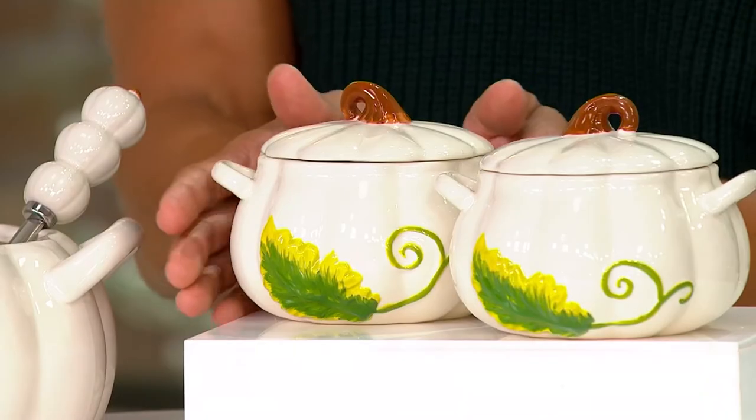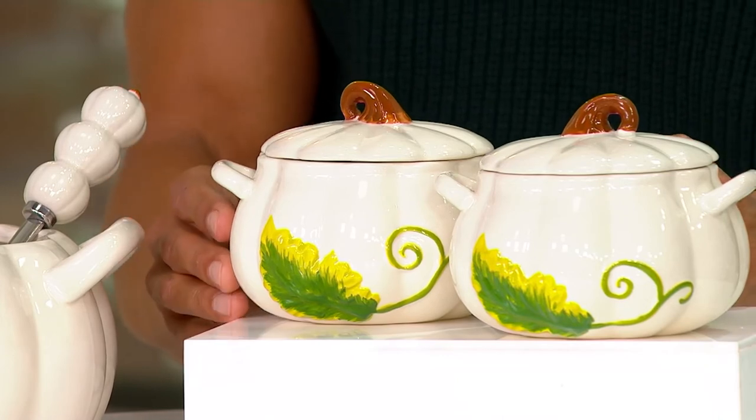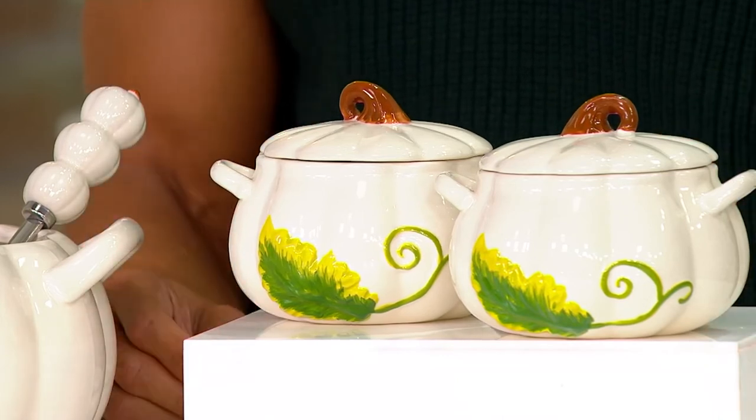This is item number K66901, the set of two figural pumpkin soup bowls. We only have 1,800 remaining in this, and that featured price is $24.98. Now let's take it over to the side and talk.